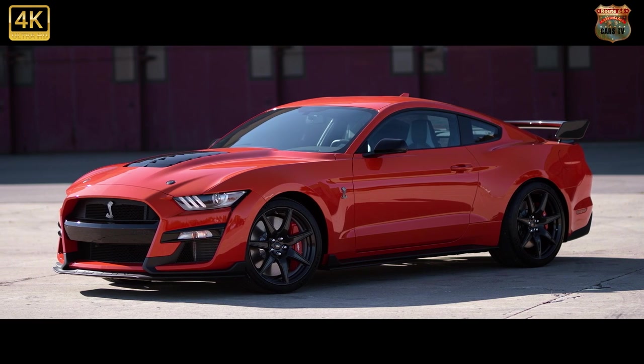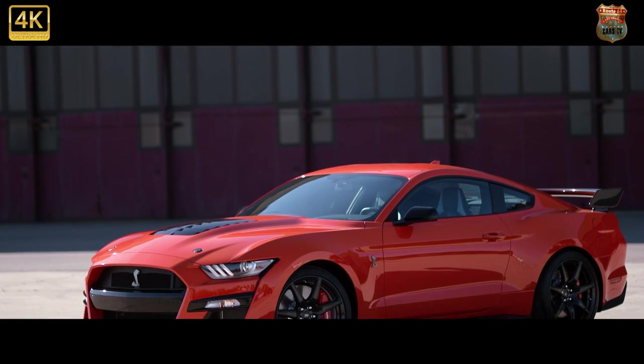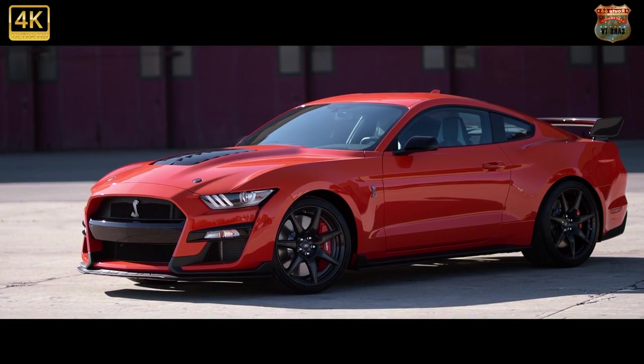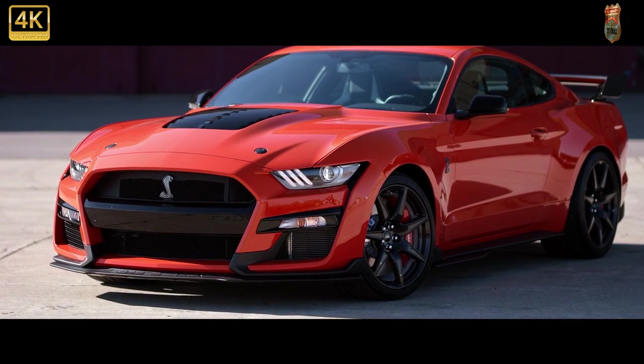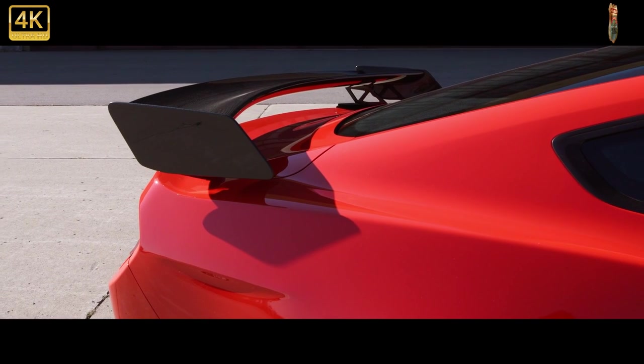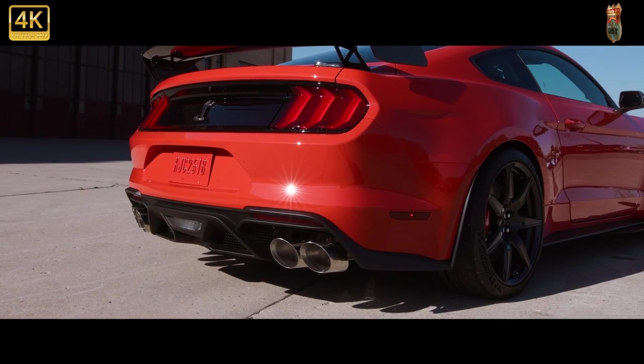Opting for the carbon fiber track pack optimizes the GT500's performance, but it also costs almost a quarter of the Shelby's base price. For some owners, that money will be better spent on fueling this thirsty beast or paying the inevitable influx of speeding tickets.